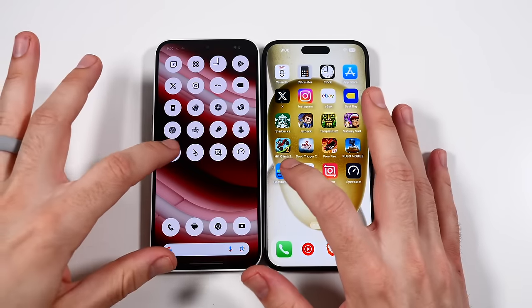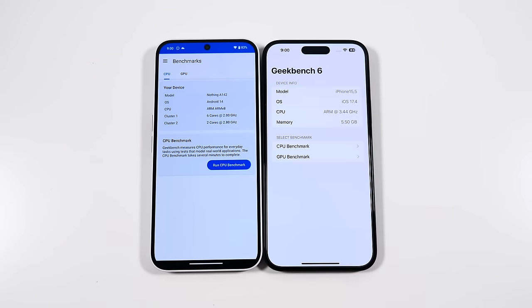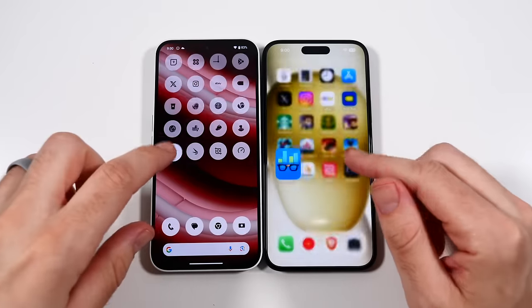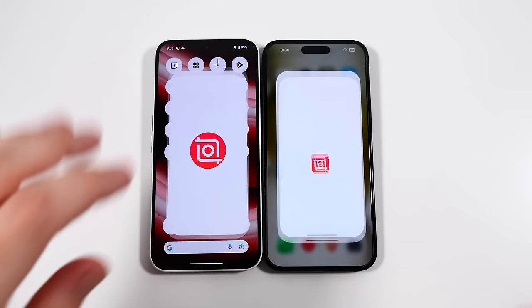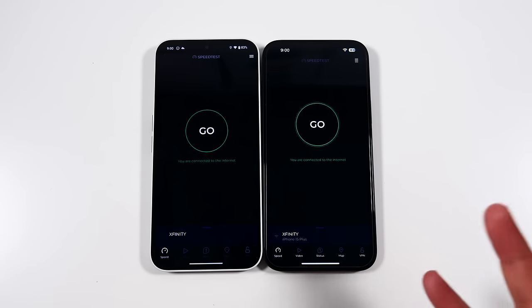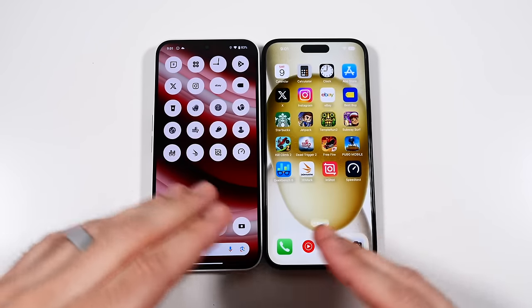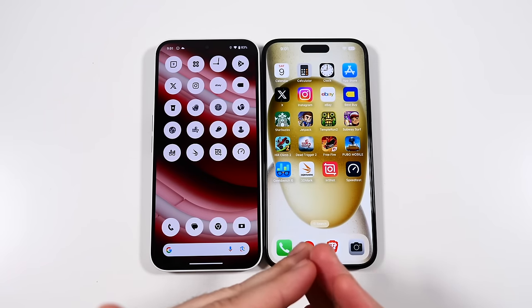Going into Geekbench 6, then 3DMark — faster on the iPhone in both. Going into InShot — faster on the iPhone by a hair. The iPhone is loading applications maybe a second or two faster overall. It's a little faster compared to flagship-grade comparisons, which are usually neck and neck. It definitely jumped out ahead more in the games. So clearly, as expected, the iPhone is the winner, but the Nothing Phone still does pretty good for what it costs.